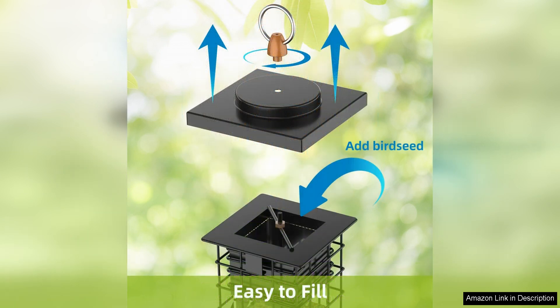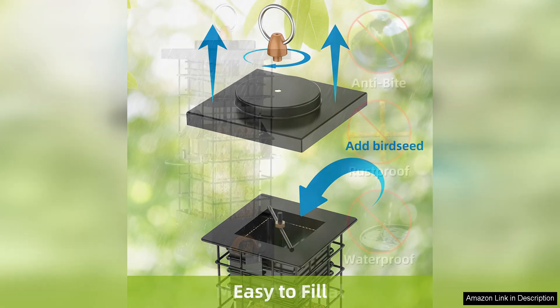I particularly appreciate the gravity protection feature, which ensures that the feed remains safe and secure even in windy conditions. This means less wasted feed and more happy birds visiting your garden.